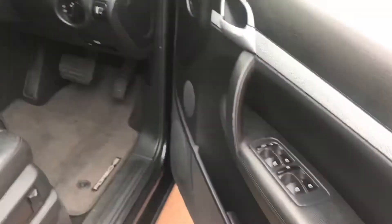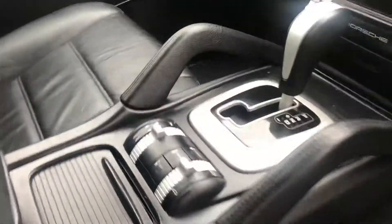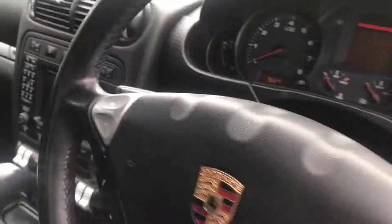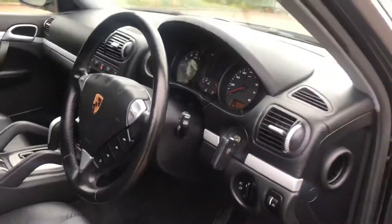It's black with black leather inside. You've got 4 electric windows, electric seats, sports suspension options, genuine Porsche mats, heated seats, sat nav, steering wheel controls — pretty much everything you'd expect from one of the most luxury cars you can buy.